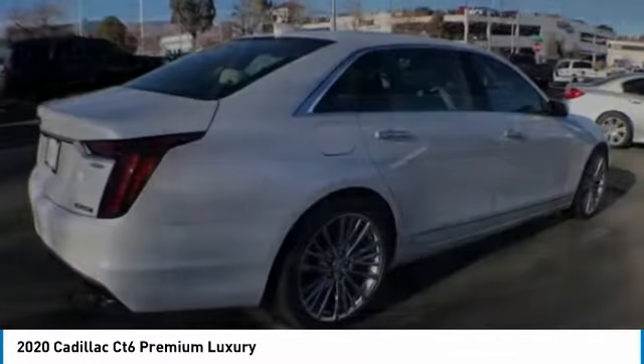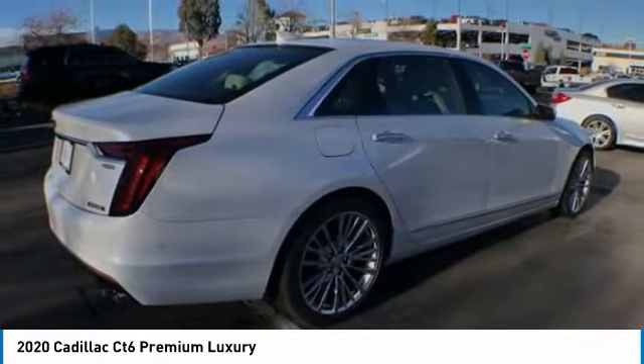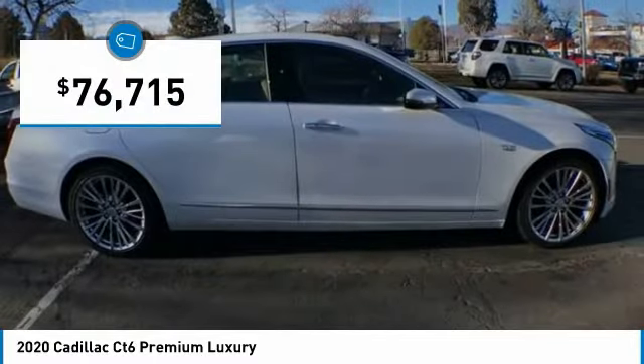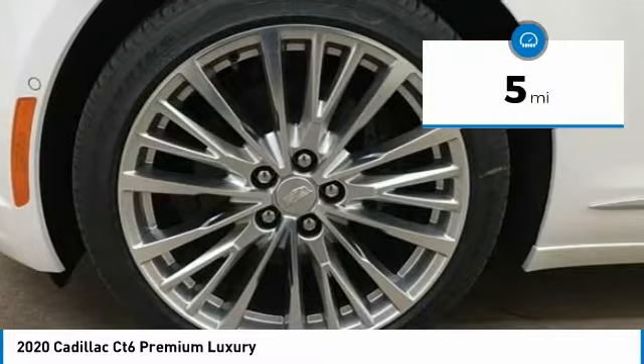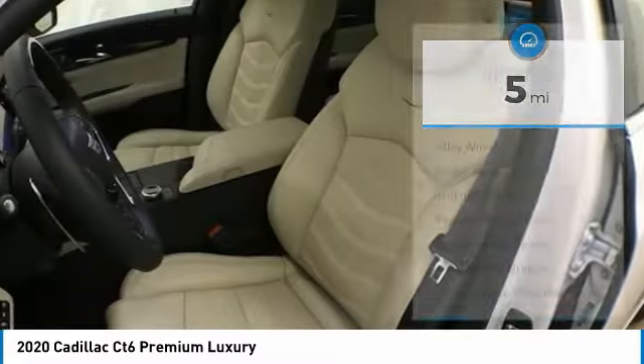Every journey delivers the utmost in comfort and convenience, and is priced below $80,000. This vehicle has less than 100 miles. Here are some of this vehicle's great options.